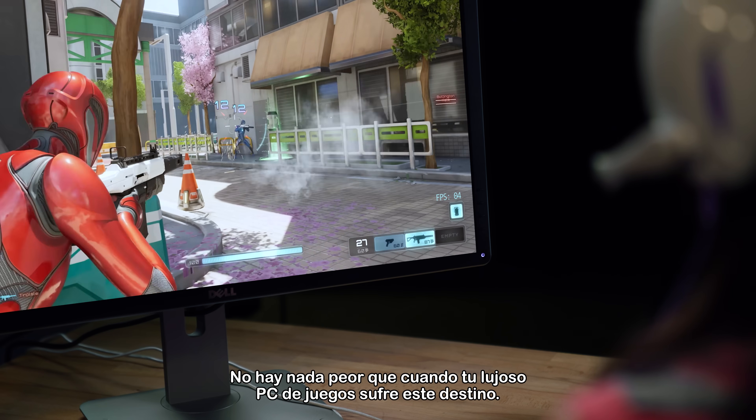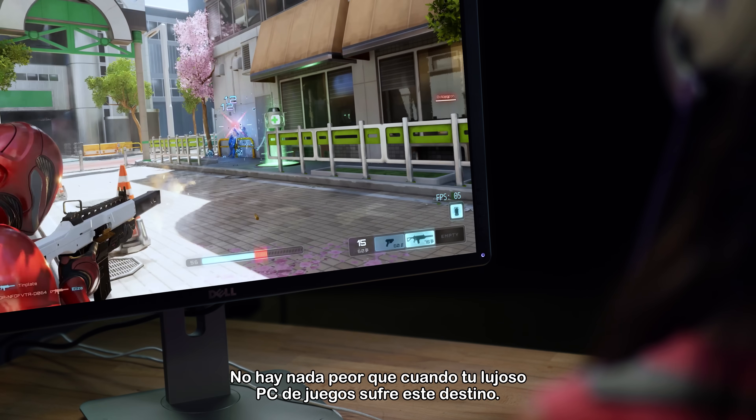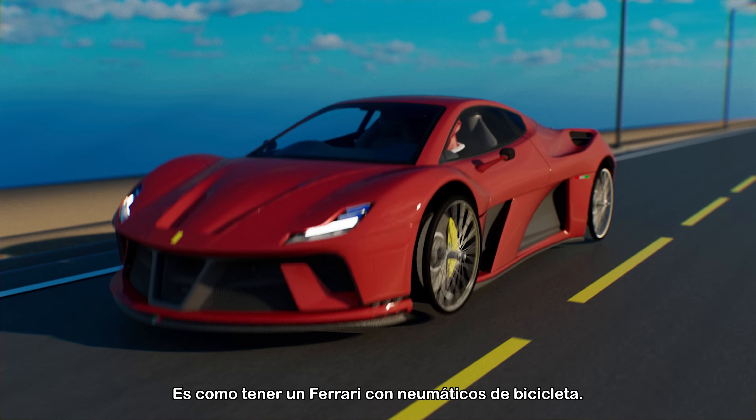Nothing is worse than when your fancy gaming PC suffers this fate. It can feel like having a Ferrari with bicycle tires.